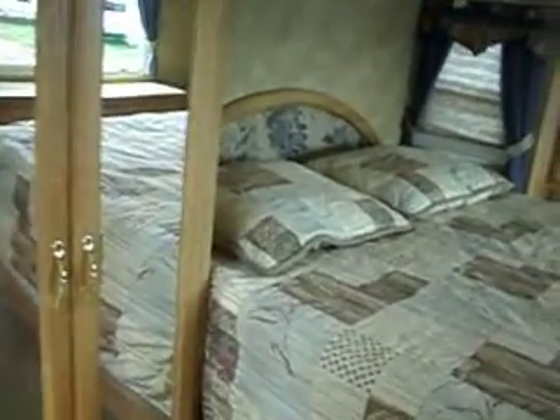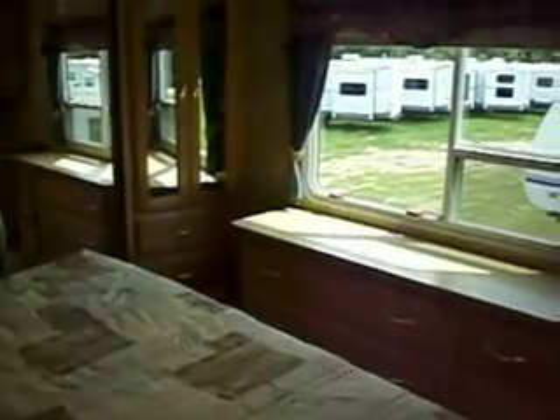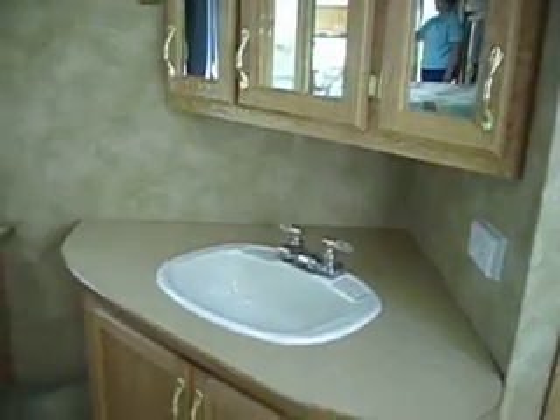The bedroom has a slide-out that includes the closet and the bed. There's a very large closet all the way across the front and the storage drawer area, with a very nice mirrored vanity medicine cabinet.